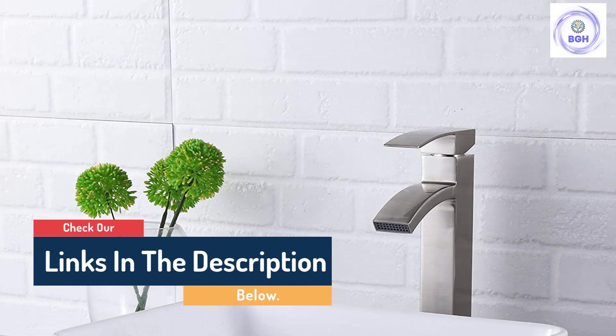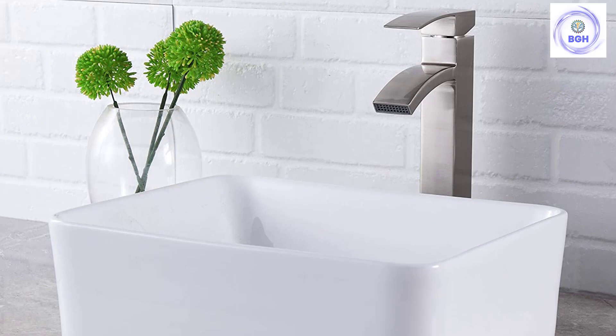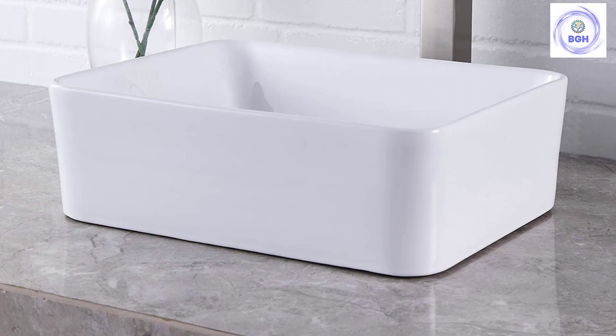This above-counter model is easy to install without professional help. No mounting ring is needed. The faucet is not included, but it's compatible with most single-handle faucets. At 17.8 inches long, 13.5 inches wide, and 6.5 inches deep, this sink is on the bulkier side, which is great for sizable vanities but less so for cramped spaces.